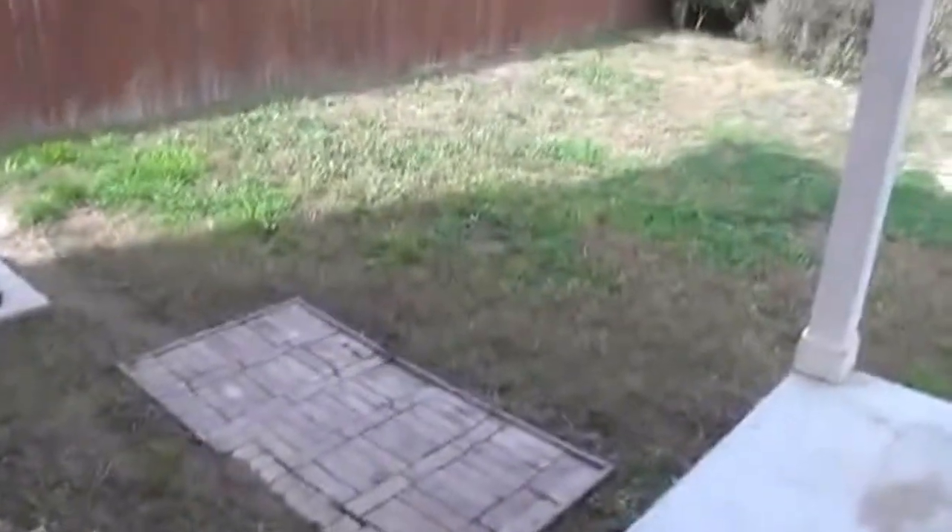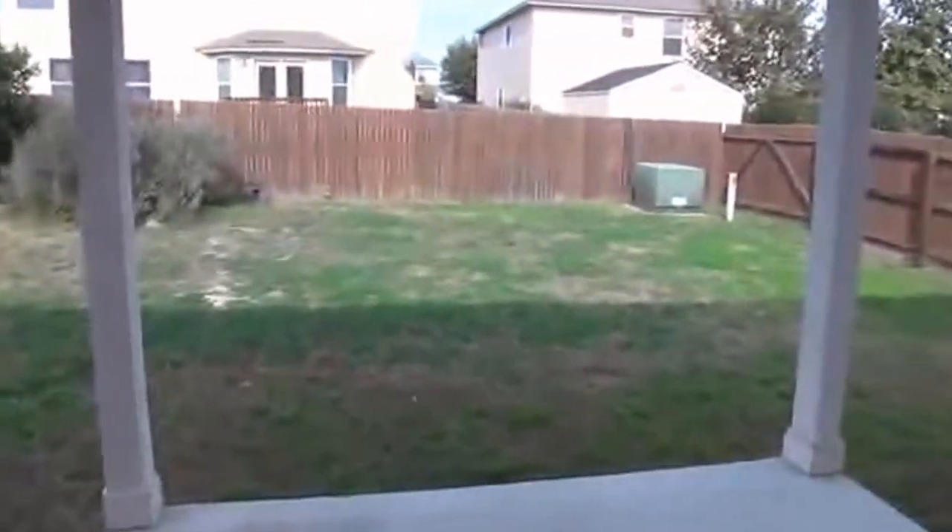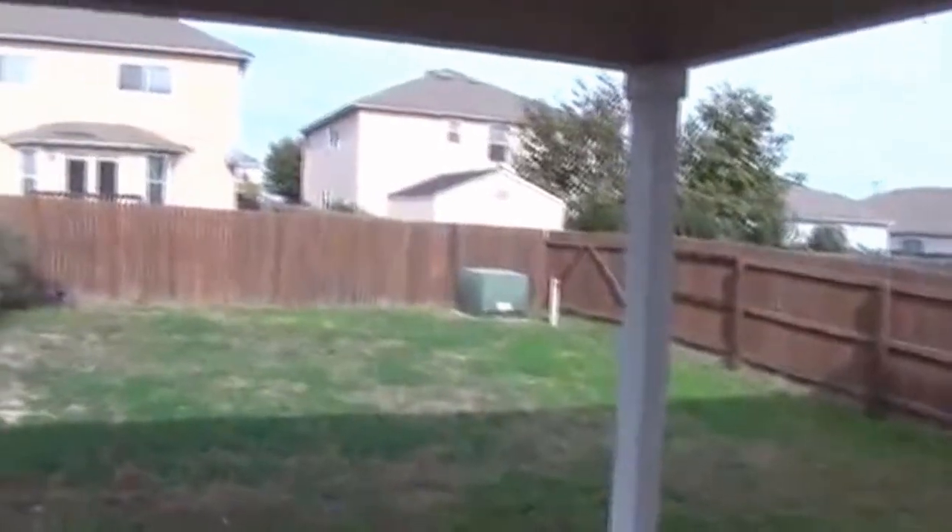This subdivision has easy access to 1604. We've got a Walmart not too far away, an HEB, and all the shopping areas nearby. C Road is about 10 to 15 minutes away. Out here in the backyard, we've got a covered patio perfect for barbecues, with a little brick area to the side where you can also put your barbecue.